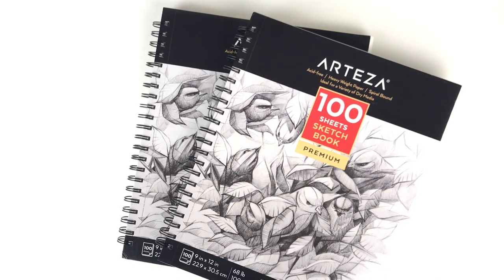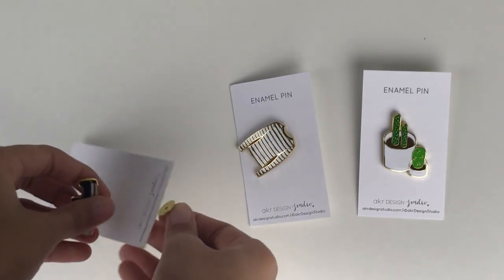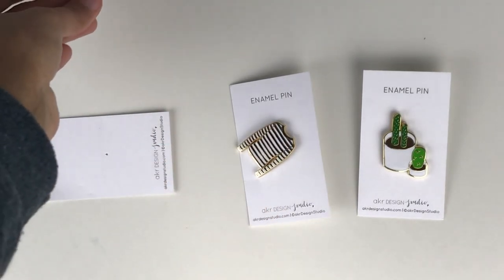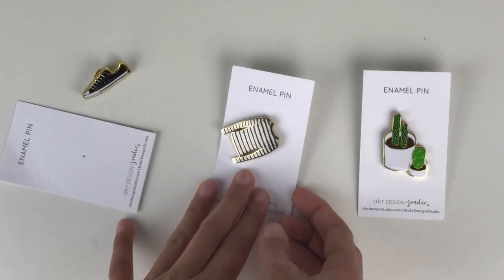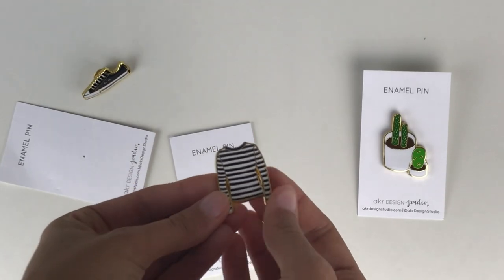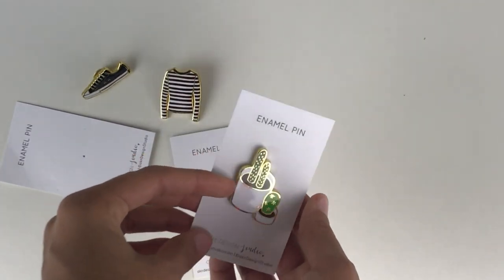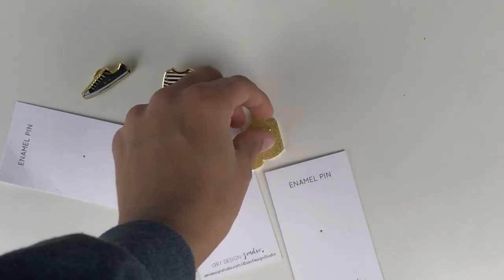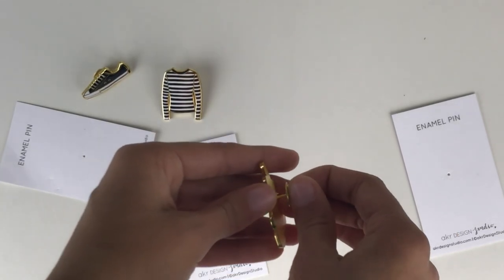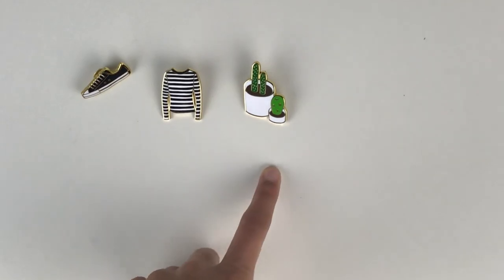Next I have these three enamel pins from AKR Design Studio. If you've been watching my channel, you may have seen an art print from them and really adorable notebooks and cards. Akiko does such a great job and everything is super aesthetically pleasing. I'm excited to put these on my Herschel bag, where I have a growing collection of pins. They're super heavy-duty and outlined in gold — they're so cute.